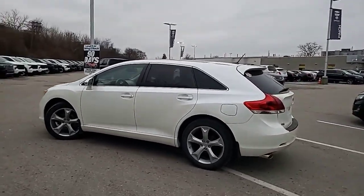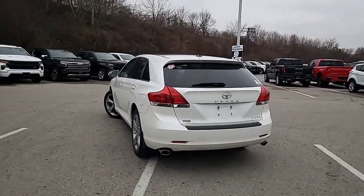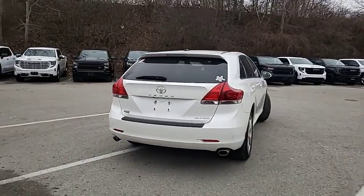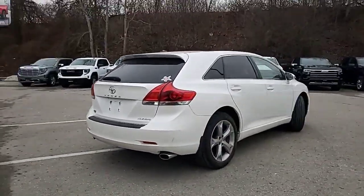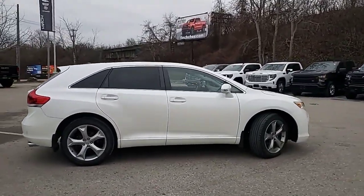This beautiful trade-in has just come in on one of our Cadillacs, equipped with all-wheel drive, leather interior, sunroof, and built-in navigation.